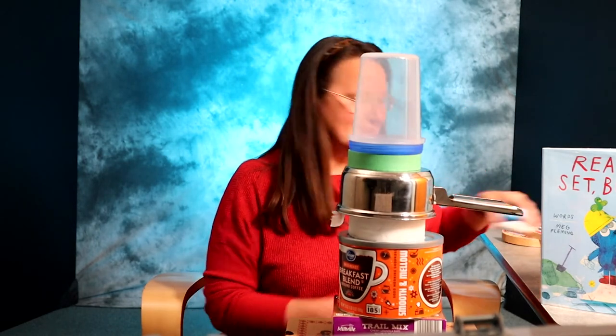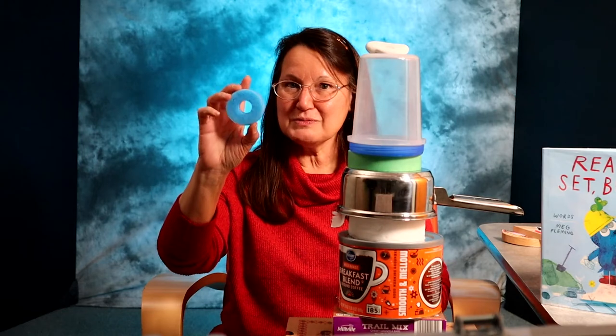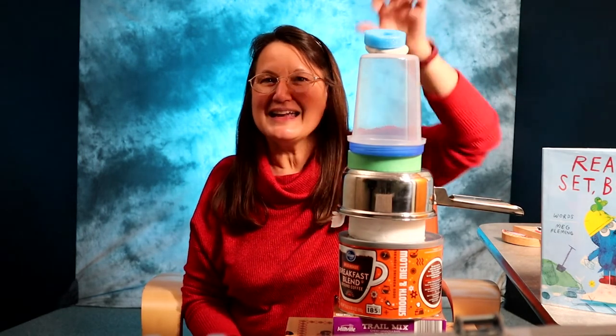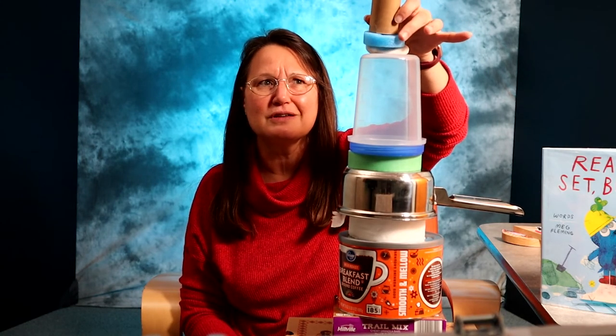Tupperware containers with lids also work great. Items found in nature can be used as blocks — you can use sticks and stones. Those pool noodles from this summer can be sliced into smaller pieces and used as blocks. And finally, to top it all off, you can use a toilet paper roll — those are hard to balance!